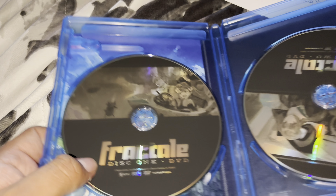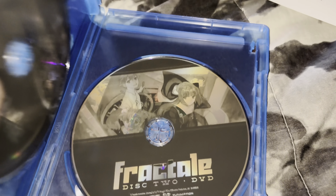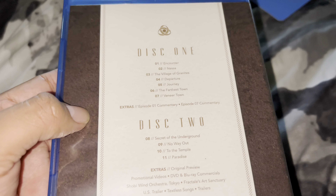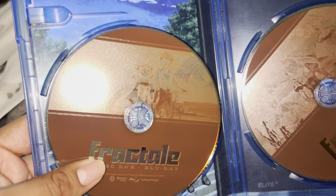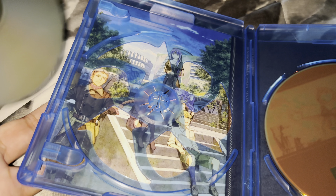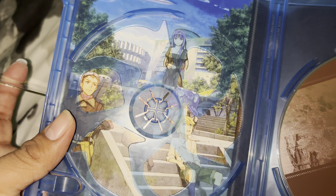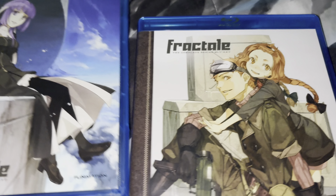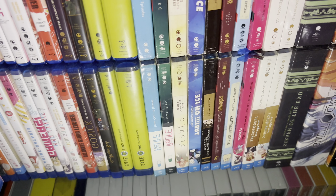This must be the DVD — yes, that's the DVD. Here's disc one and disc two, and it came with a Funimation flyer. Here's the Blu-ray — disc one and disc two — and there's some artwork here. It also came with an eco case, which I'm not really a fan of, but okay. And that's it for Fractale: The Complete Series.